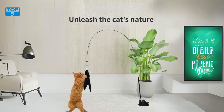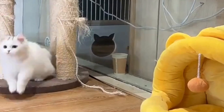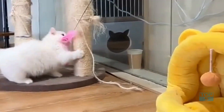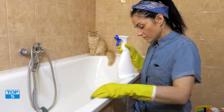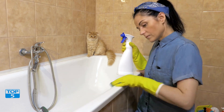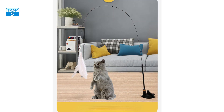Cats are natural hunters, driven by instinct to chase, pounce, and stalk. However, indoor cats often miss out on the opportunity to express these behaviors fully. That's where interactive toys like the new cat teaser stick come in. This playful tool is more than just a toy — it's a way to keep your cat mentally stimulated, physically active, and emotionally fulfilled. Whether you're looking to entertain your feline friend or help them exercise, the cat teaser stick with feather attachments offers an excellent solution.